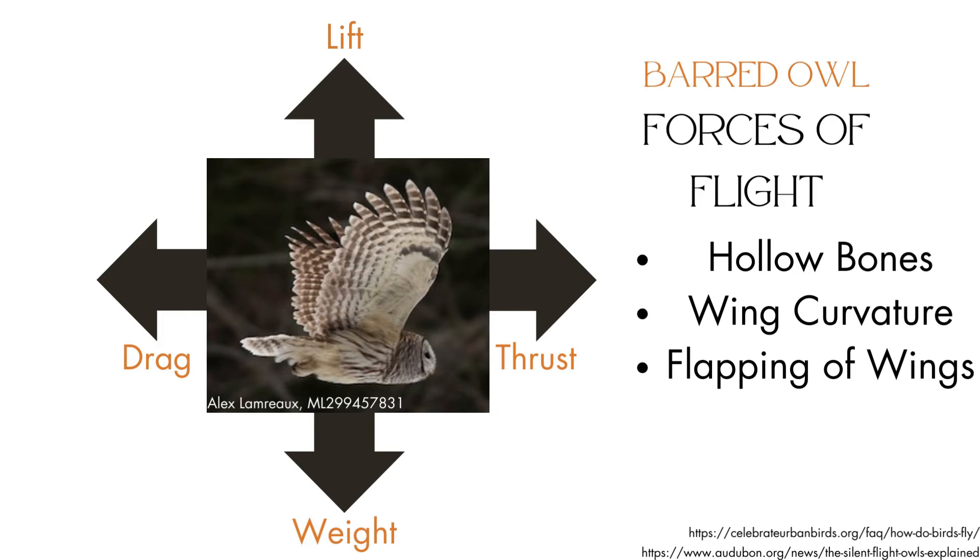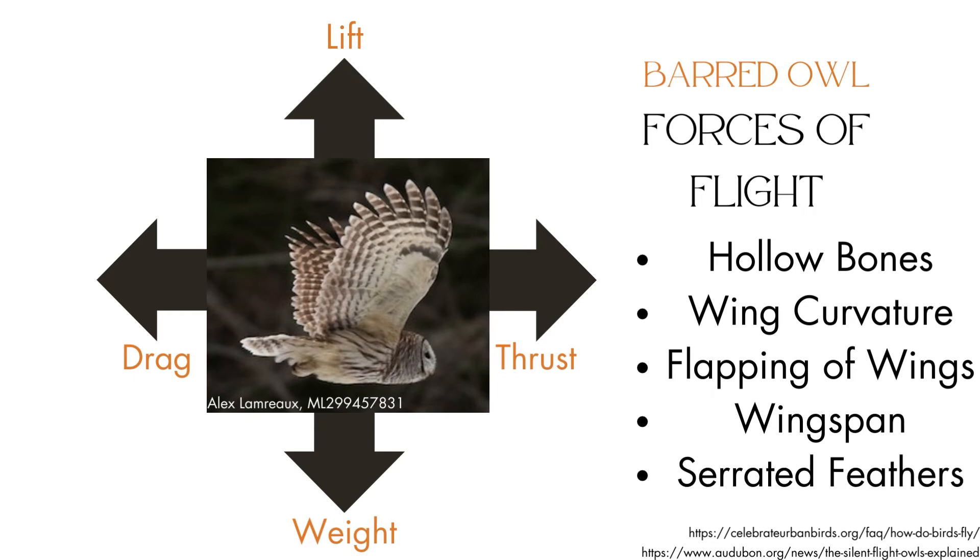Barred owls are very silent flyers, which the Audubon Society states allows them to hear their prey and keep their prey from hearing them. This comes from the large wingspans that allow them to glide, and the serrated feathers on the leading edges of their wings that break up noisy air.